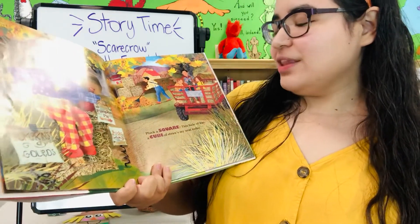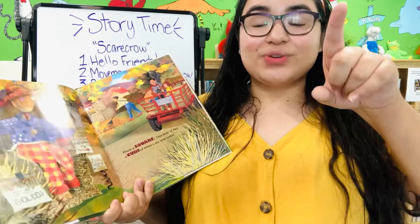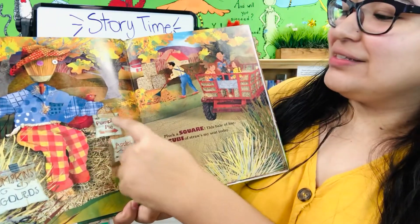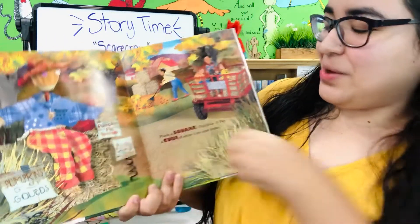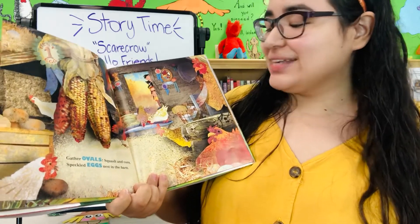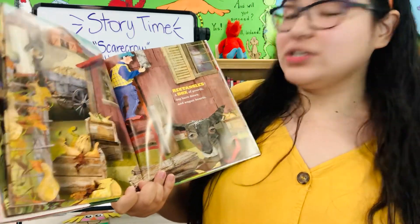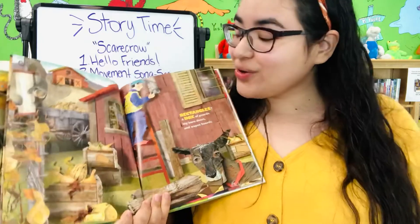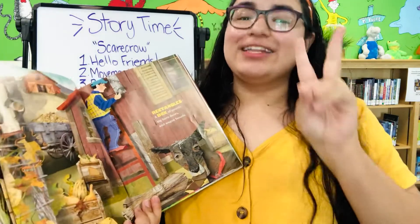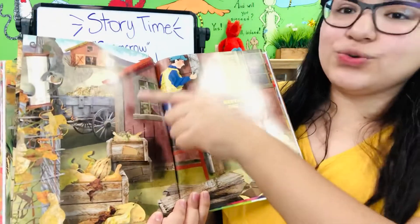Pluck a square — this bale of hay, a cube of straws might seat today. The cube of hay is a square. A square has four sides and they're all the same. We also see a square in the signs and in these pants. We found squares. Gather ovals, squash and corn, speckled eggs nest in the barn. Rectangles — a box of gourds, big barn doors, and wagon boards. We found a rectangle like in the window and the door. A rectangle has four sides — two are short and two are long.